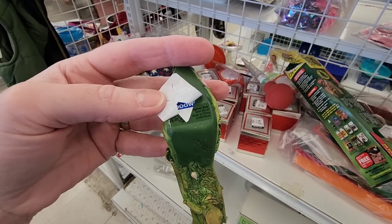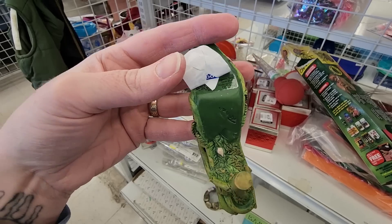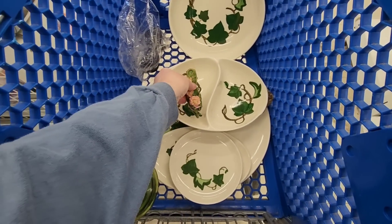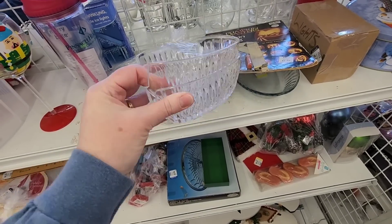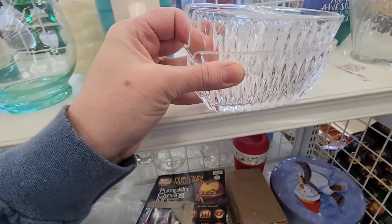It was called 'Just the Right Shoe' — the style is called 'Gorgeous Rose.' It was only $1.99, and it goes with the theme. There were also some holders for your serving utensils if you have a buffet — that's what those are for.